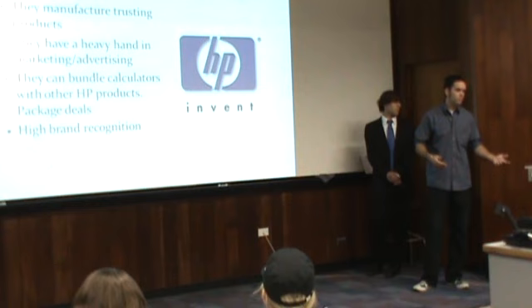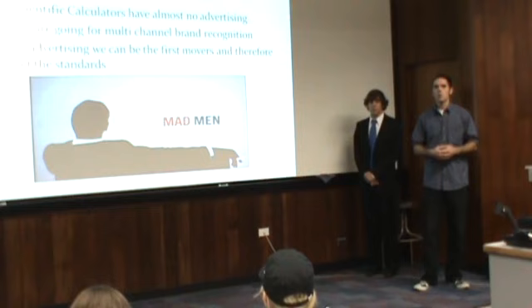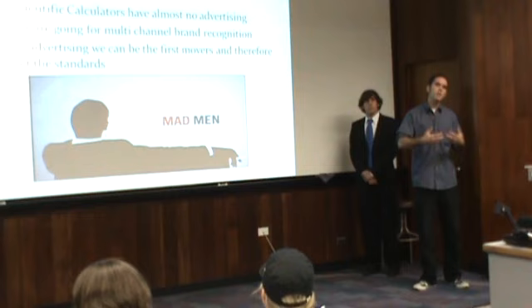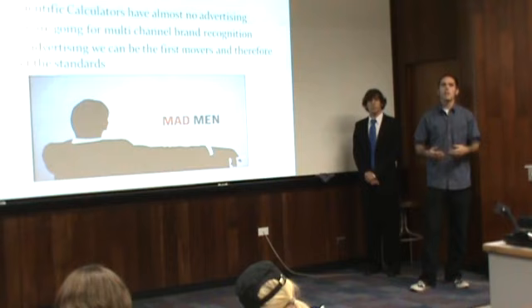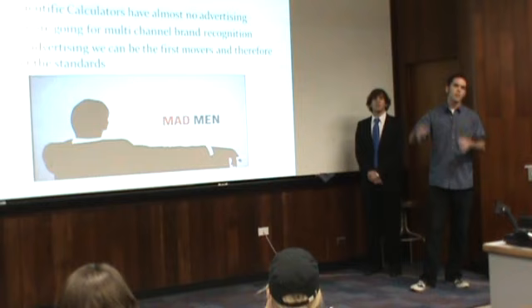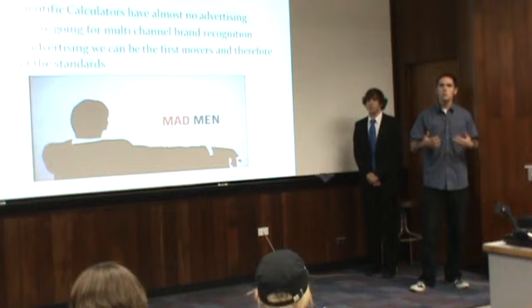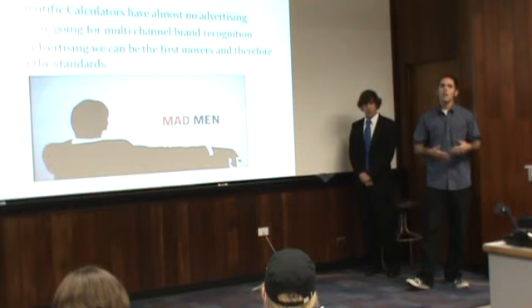With HP, we can get heavily into advertising and be the first-mover. We want to be the first ones out there — there's not really a lot of single competitor dominance in scientific calculators. So if we can get out there with the HP scientific calculator, that's the calculator the consumer is going to want. If a person goes to a store looking for a calculator that's relatively cheap and easy to use, and they've already seen our commercial, heard our radio ad, or seen our advertising in newspapers, then they're going to automatically be drawn to that HP calculator sitting on the shelf. There are a lot of different variables that go into picking a product beyond generic market, product market, and target market, and I'll leave that to the rest of my group.